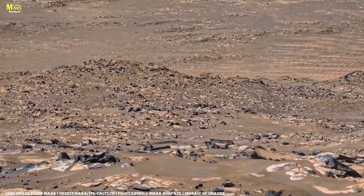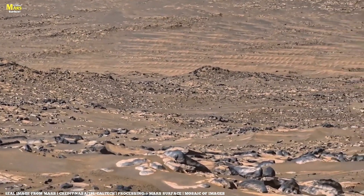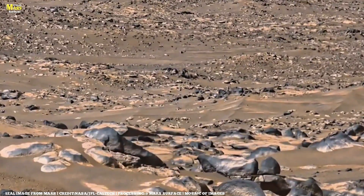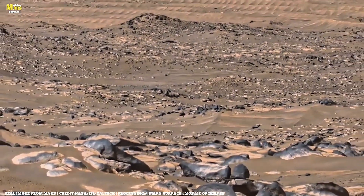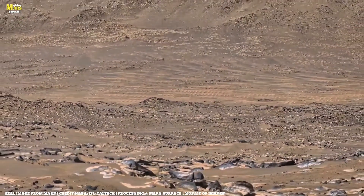Even today, Mars continues to change. Dust storms sweep across its surface, covering and uncovering these ancient rocks. Every year, satellites orbiting Mars capture subtle changes — new layers exposed, new dust trails formed. Mars isn't a dead world. It's sleeping, evolving slowly, whispering stories through its stones.